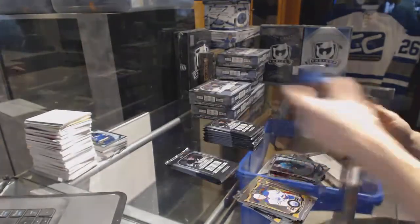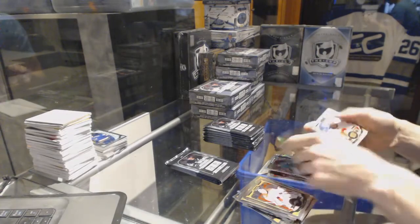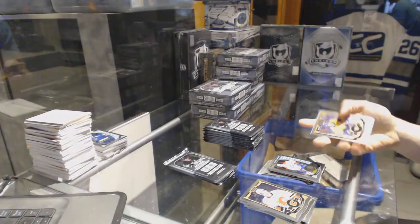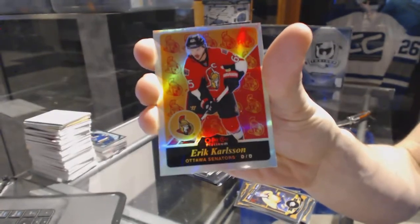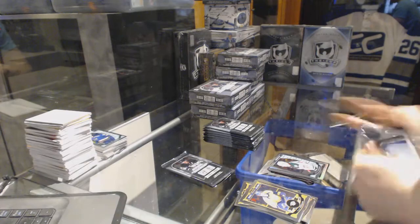And a marquee rookie for the Sharks, Jonas Donskoy. Rainbow for the Red Wings, Gustav Nyquist, and a marquee rookie for the Canadiens, Mike McCarron. Retro rainbow for the Ottawa Senators, Eric Carlson, and a marquee rookie for the Wild, Gustav Olofsson.